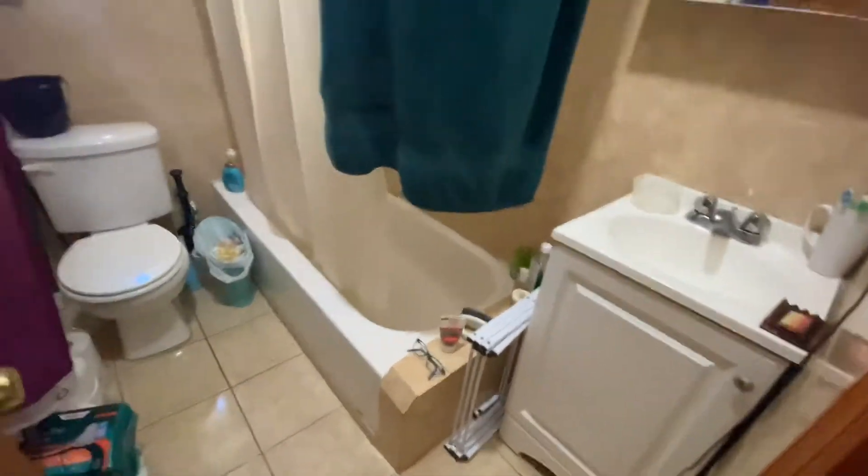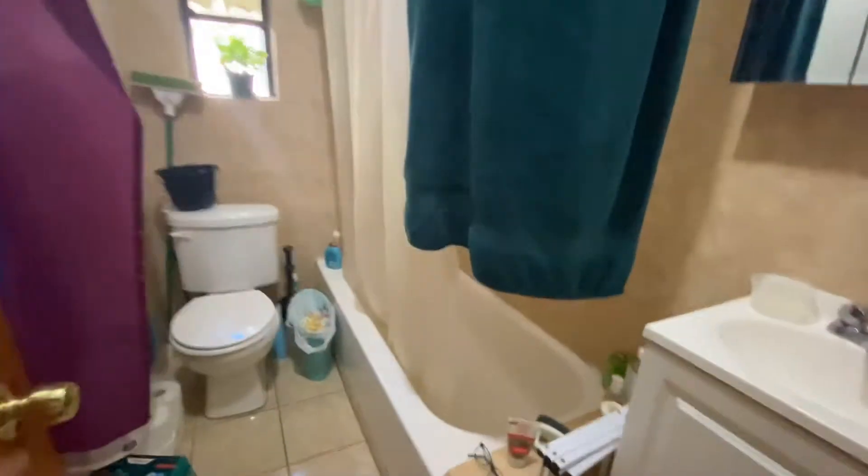We have a closet right over here with some additional storage on top. Here we have the bathroom — with a little kitty, though the kitty doesn't come with the apartment. Full-size bathroom with a tub, vanity, medicine cabinet, and tile floors.